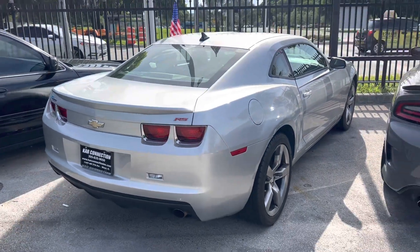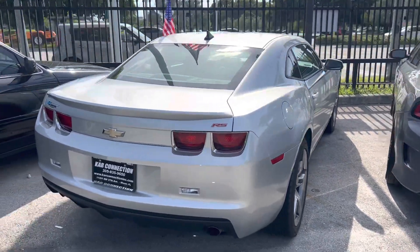Camaro RS — it's got the big wheels, got the leather, this thing is loaded. Nice car.